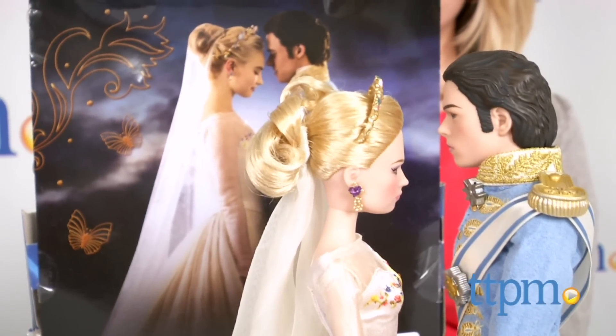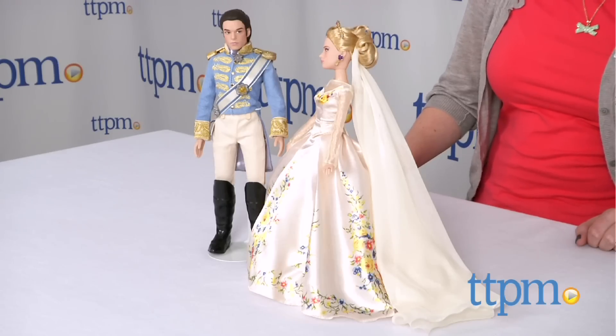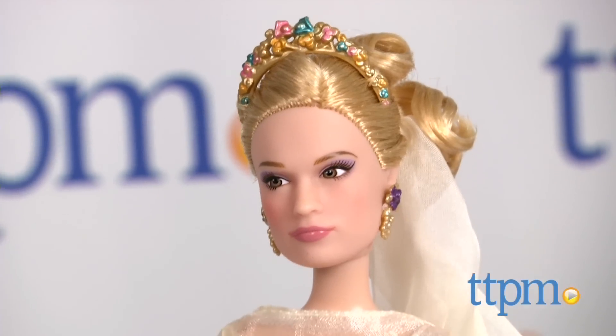Cinderella fans young and old will love these movie-realistic dolls. Hi, I'm Laurie from TTPM, here with Disney Store's Cinderella Film Collection: Cinderella and the Prince, a two-doll set based on Disney's live-action Cinderella movie.